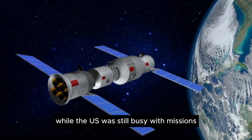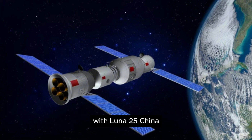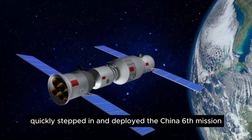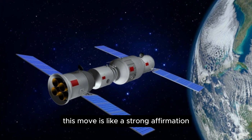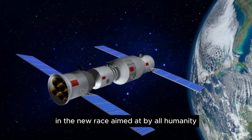While the US was still busy with missions to send people to the moon, and Russia had not yet recovered from its failure with Luna-25, China once again quickly stepped in and deployed the Chang'e 6 mission. This move is like a strong affirmation that this country of billions of people is ready to surpass both the US and Russia in the new space race aimed at by all humanity.